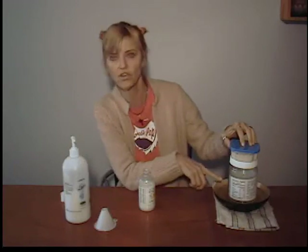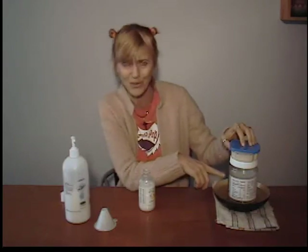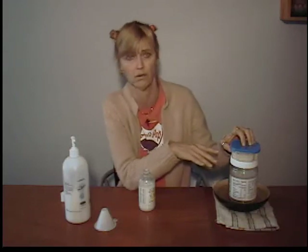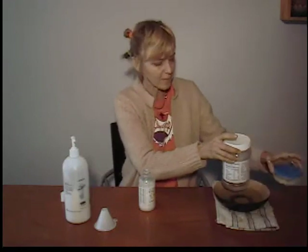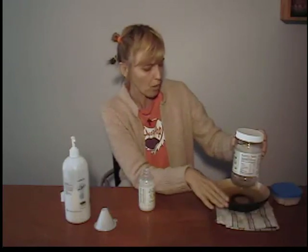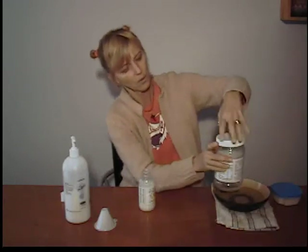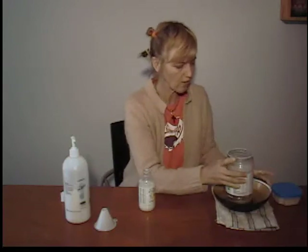Young virgin coconut oil is just excellent for you — you can eat it, put it on your skin, all kinds of good things. I'm a big proponent of anything coconut: coconut flakes, coconut oil, coconut meat, coconut water. I set the coconut oil in a bowl of hot water to let it liquefy, because coconut oil will solidify below 76 degrees.